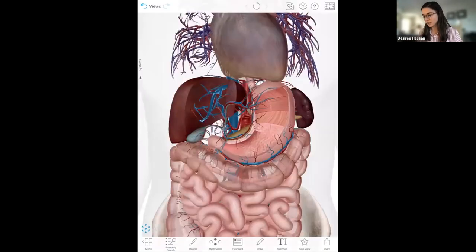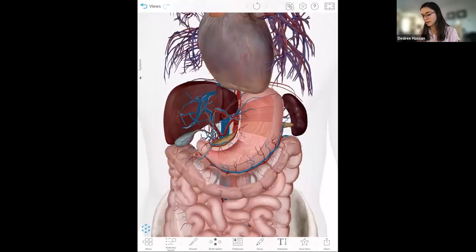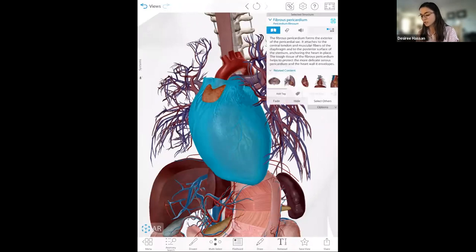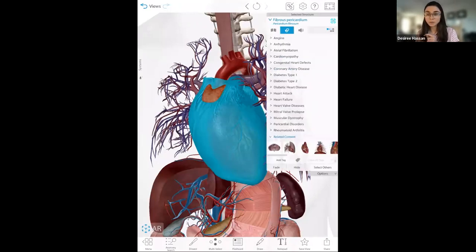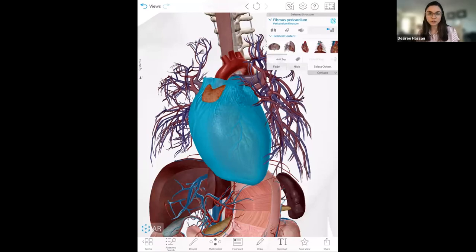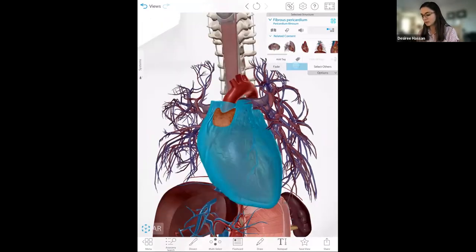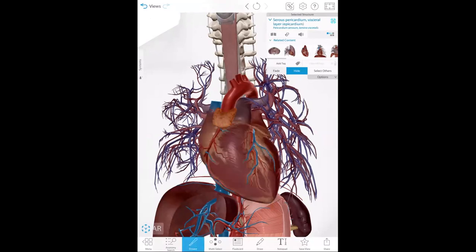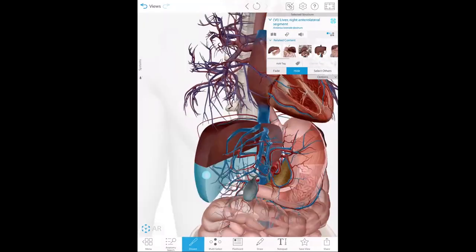All the models are live, so if I select any pre-made structure, I can rotate the model, move it, and zoom in and out. If I select a structure, it gives me the name in the top right and a definition. We also get associated pathologies, which also have definitions, side effects, symptoms, and risk factors. You can remove any structure within this view — everything's customizable. There's a hide button, and if I select a structure and click hide it removes it. There's also a dissect tool that turns on a knife so I can quickly tap away and remove structures to go from superficial to deep.